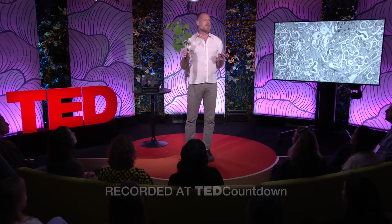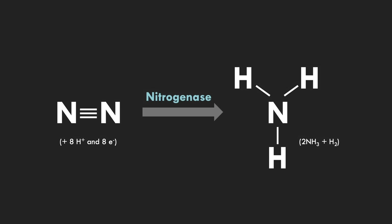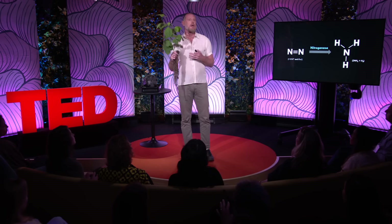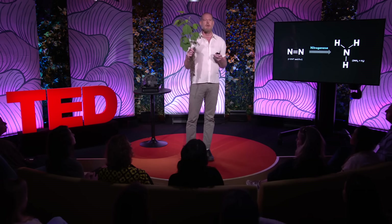But plants can't access the most prevalent form of nitrogen on the planet — the 78 percent of the air that you're currently breathing, that is molecular dinitrogen. Only bacteria that possess the enzyme nitrogenase can convert this very inert form of nitrogen into ammonia, a reactive form of nitrogen that bacteria and plants can use to make their DNA, RNA and proteins.